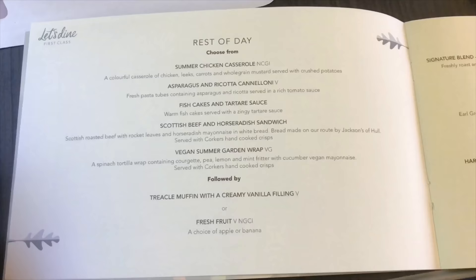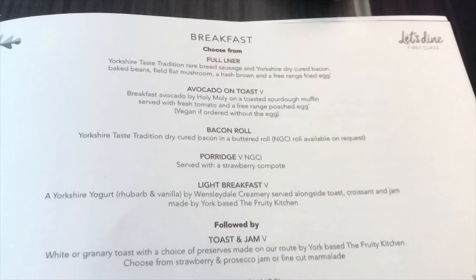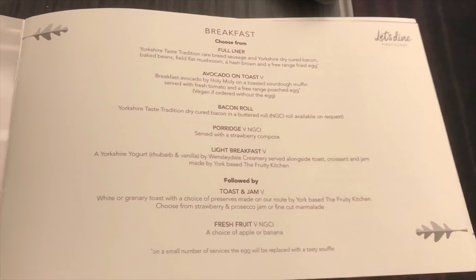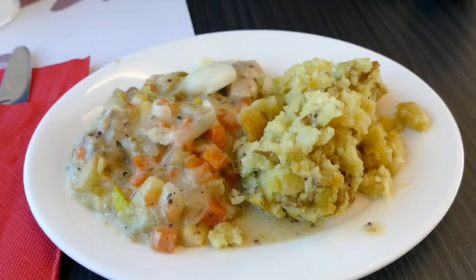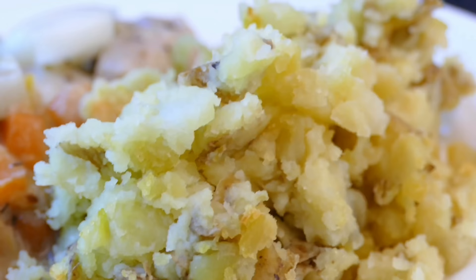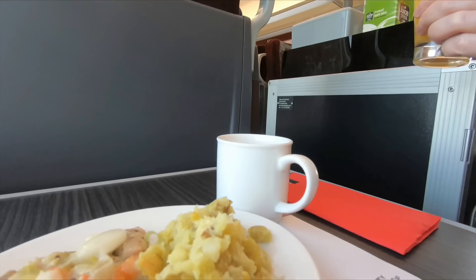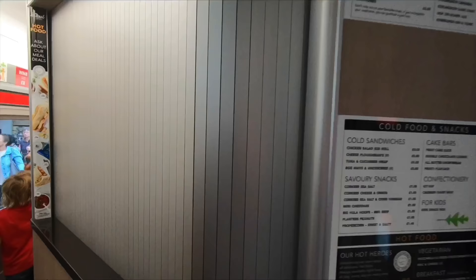LNER are a full service operator and first class tickets come with complimentary food and drink. I went for the summer chicken casserole. It's worth noting this menu is not dedicated to the Azuma trains — it's available on any LNER train. I've always found the food offer on this line particularly good, and this was no exception — a very tasty lunch. Tea, coffee, soft drinks and alcohol are all included in the fare, though I just went for a coffee and an orange juice.